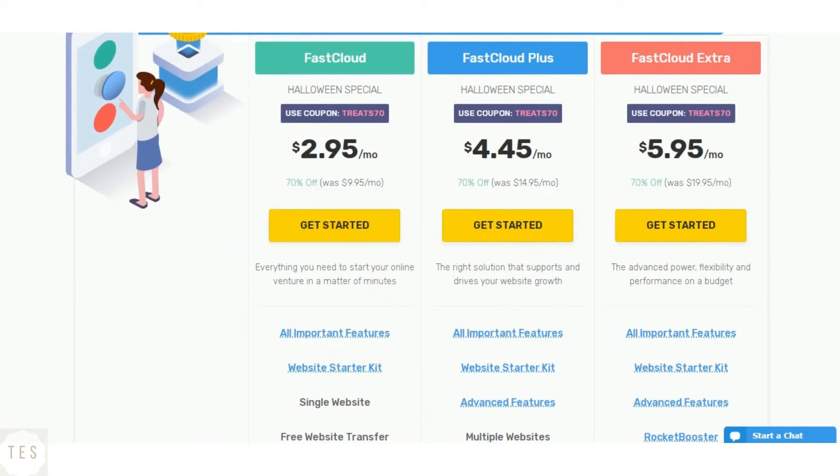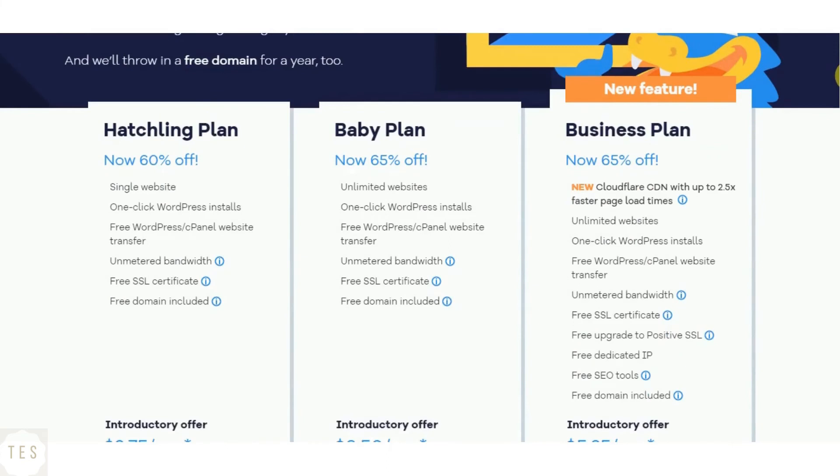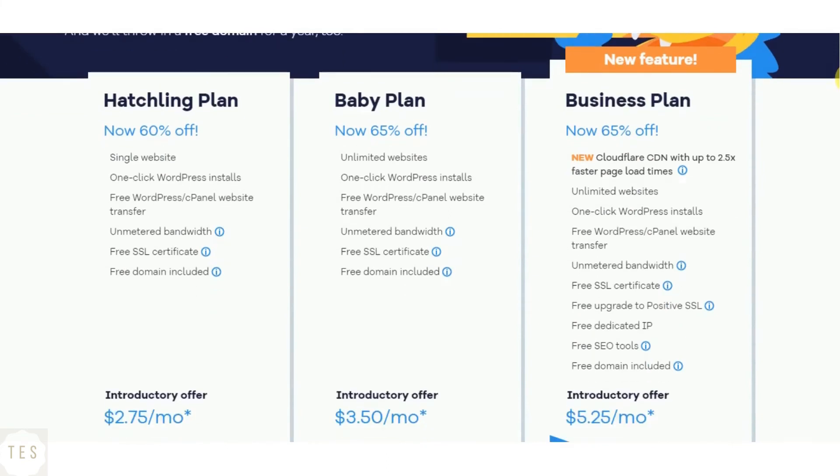The WordPress hosting solutions are similarly priced as the shared hosting plans. They are ideal for WordPress sites as they come with better resources optimized for WordPress. HostGator costs $2.75 per month to host a single website. You also get free SSL and a domain name of your choice.